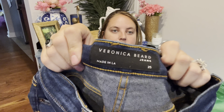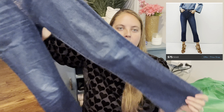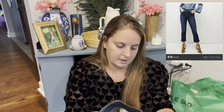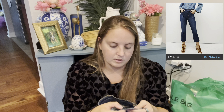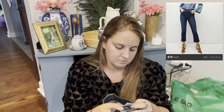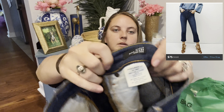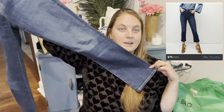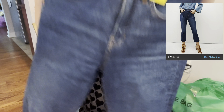And then this was a pretty good jean find. These are Veronica Beard, which I have not come across in a while. They are the Carly Kick Flare High Rise — so it's always nice when it says that right in the tag. I wouldn't say these are very kick flare, but whatever. I was going to grab them no matter the style because I only paid $5 for those.